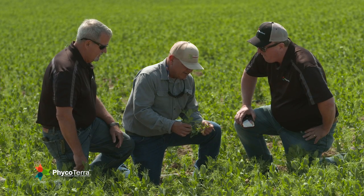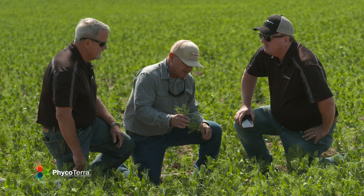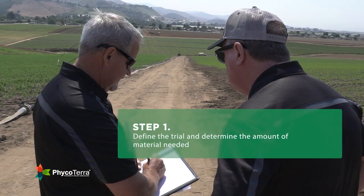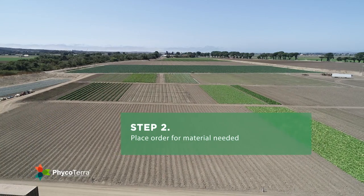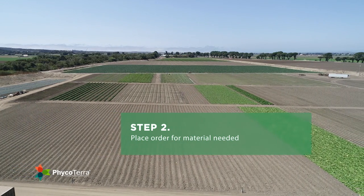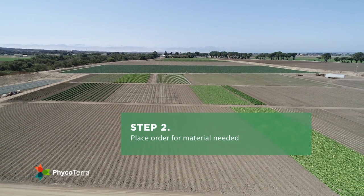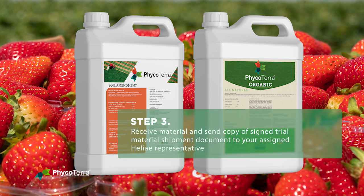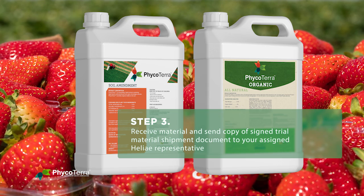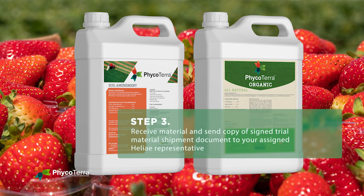Our experienced field sales agronomists will be with you every step of the way. Step one, define the trial and determine the amount of material needed. Step two, place an order for the trial material needed, include specific ship-to instructions. Step three, receive the material and send a copy of the signed trial material shipment acknowledgement document to your assigned Helier representative.